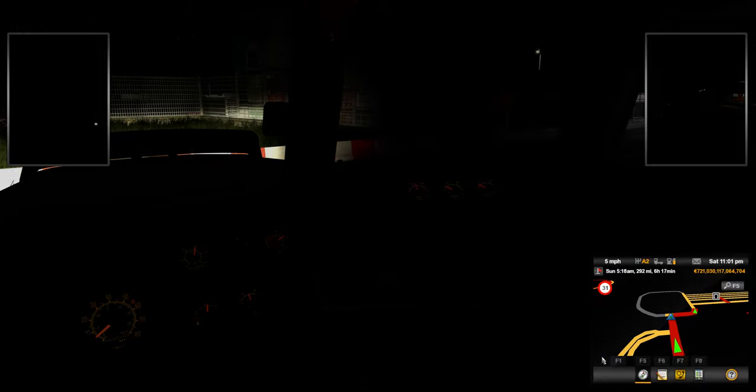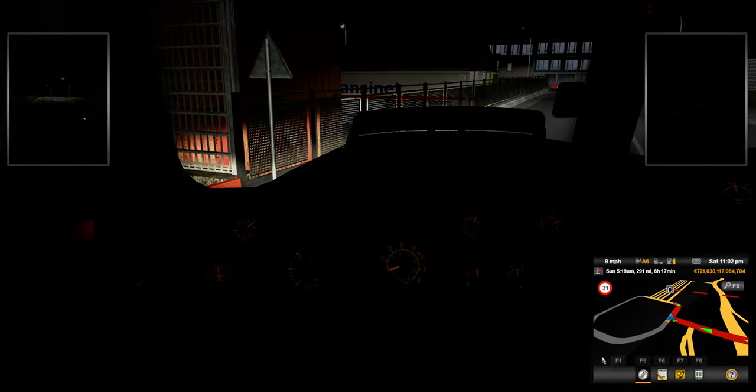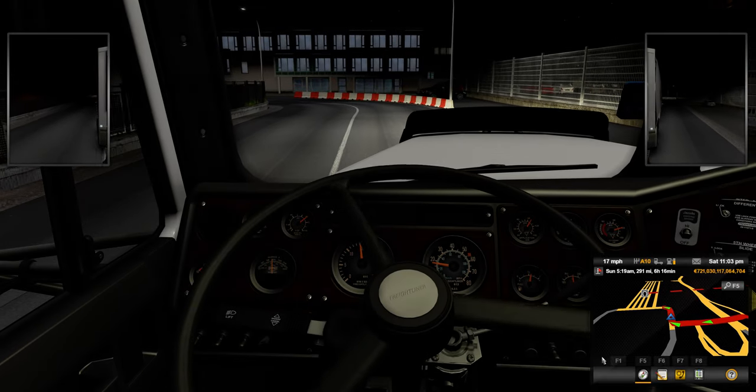I've made some big changes in my LSPDFR. I was having some issues that I was tired of dealing with, so I did fix the problem.